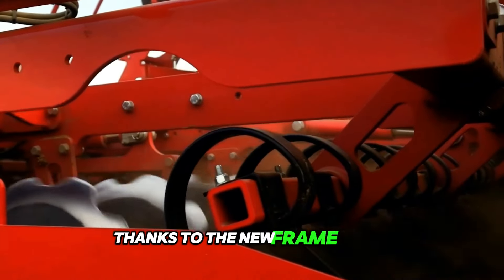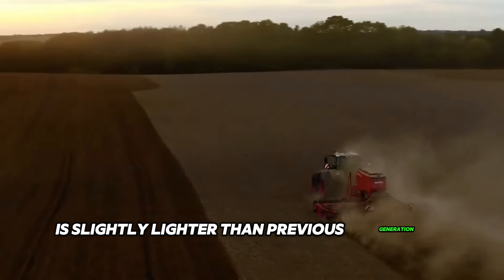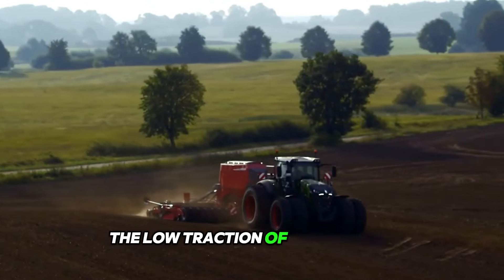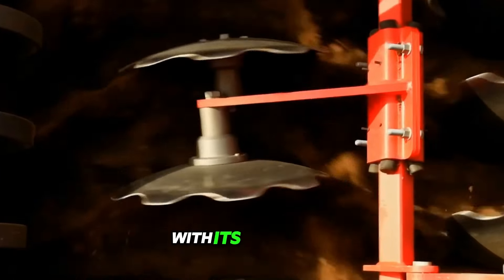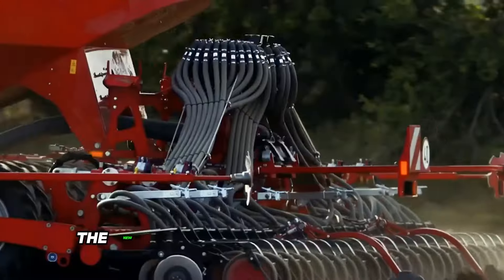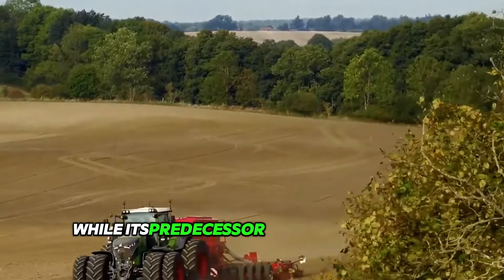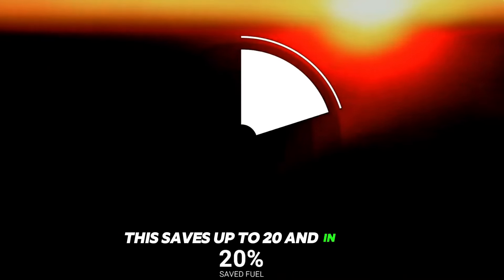Thanks to the new frame design, the Pronto 7 DC is slightly lighter than previous generation models and can be coupled with the same tractor. The low traction of the machine helps to reduce soil compaction. With its excellent working width, the drill is quick and productive compared to the Pronto 6 DC — the new model works a 118-foot wide strip in only 5 passes while its predecessor required 6 or more passes. This saves up to 20% in fuel.